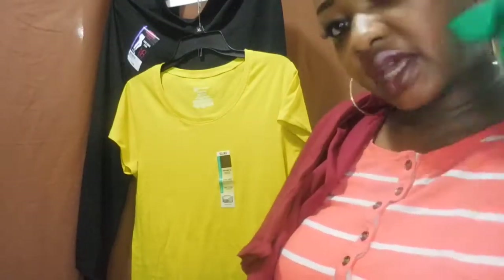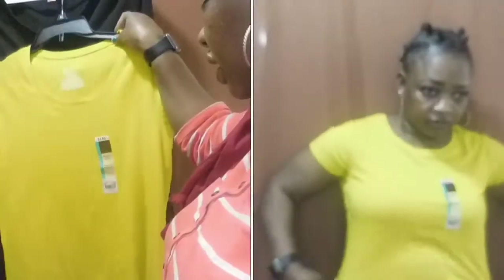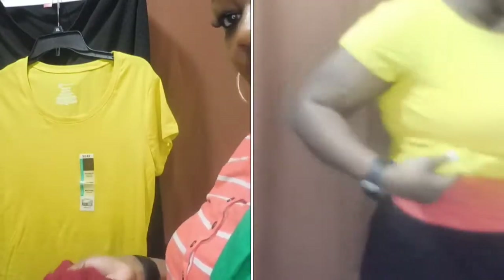This next outfit features ankle leggings that were $3.88 — very, very good. I paired these leggings with the yellow shirt, but you can also pair them with a green shirt or the burgundy shirt. It all depends on you. These are just ideas to show you how you can jazz up your outfits any kind of way.